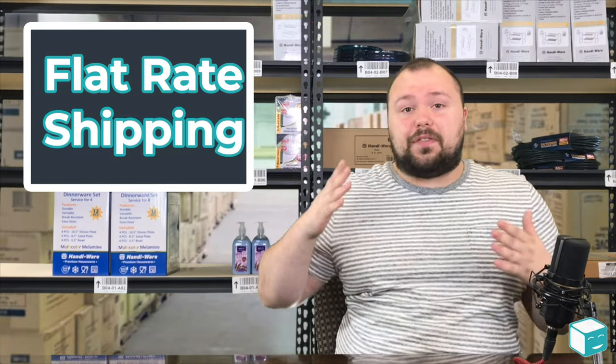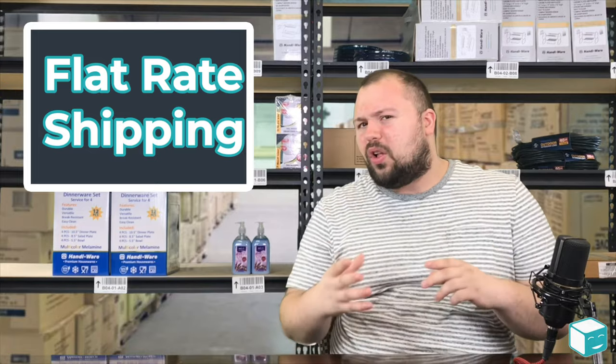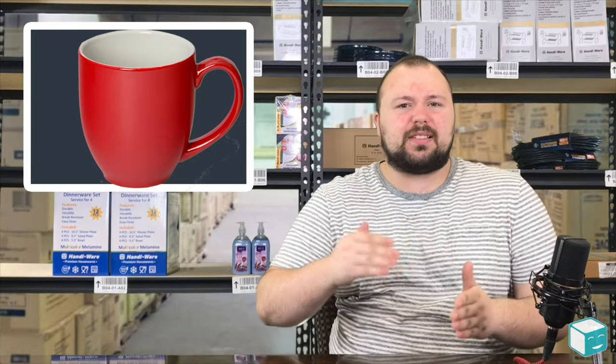Where flat rate shipping works best is when you have something that's small yet really heavy. Think of things that are metal, think of things that are ceramic — anything that's really heavy or dense that would cost a lot of money to ship because it weighs a lot.